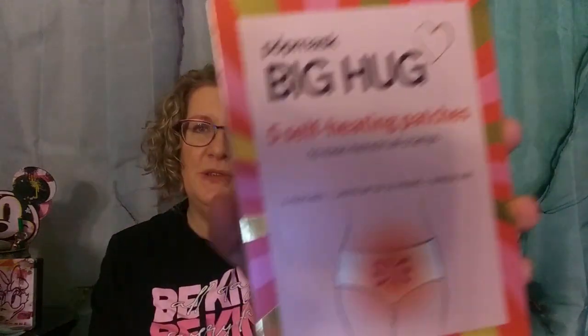Next, from Pop Mask, these are five self-heating patches to ease menstrual cramps. I got these to put away for when they might be needed. With an almost 11-year-old and a pushing-50-year-old female in the house, we could definitely use these, so I did pick those up.